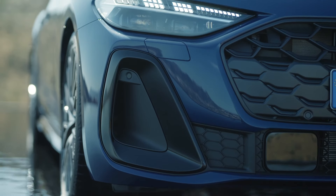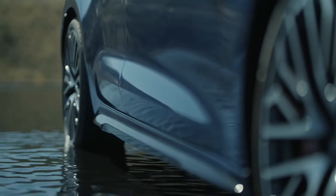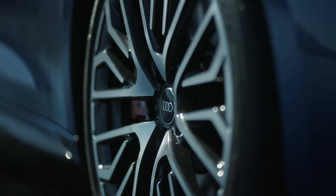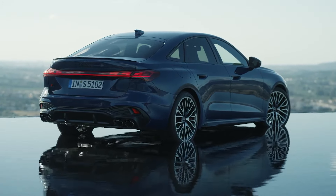Hey there, car aficionados! Today we're zooming in on the powerhouse of the Audi A5 family — the Audi S5. This beast is where sportiness meets cutting-edge technology, wrapped in that unmistakable Audi elegance. Buckle up as we dive into what makes the Audi S5 a thrilling ride.